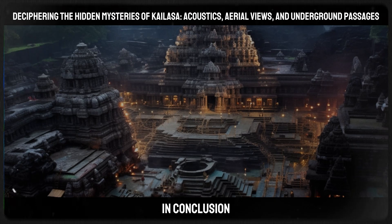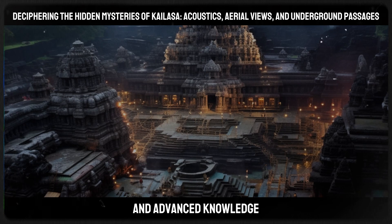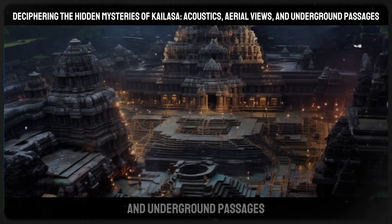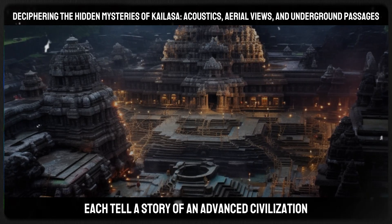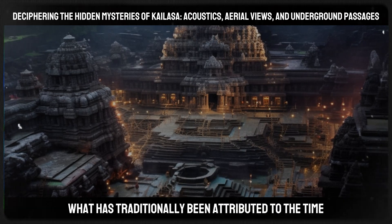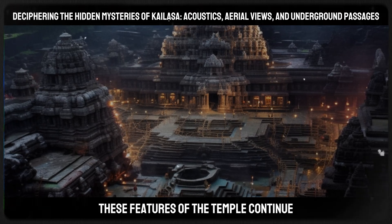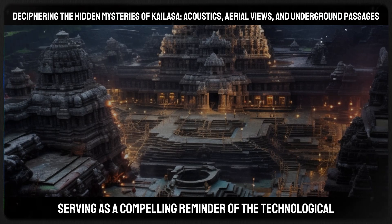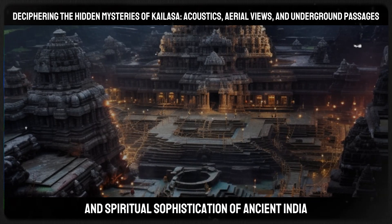In conclusion, the Kailasa Temple is an embodiment of ancient mysteries and advanced knowledge. Its acoustic properties, aerial patterns, and underground passages each tell a story of an advanced civilization that possessed skills and understanding far beyond what has traditionally been attributed to the time. These features of the temple continue to intrigue and challenge modern understanding, serving as a compelling reminder of the technological and spiritual sophistication of ancient India.